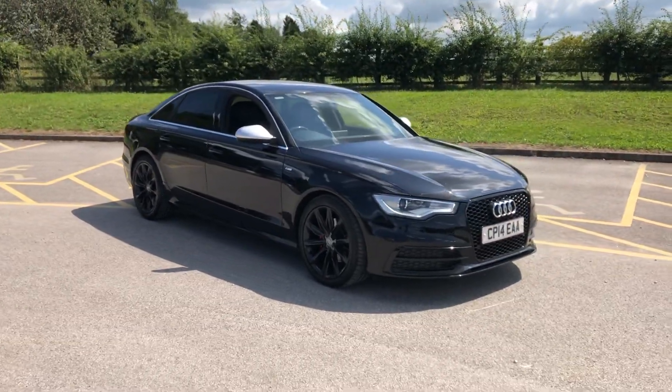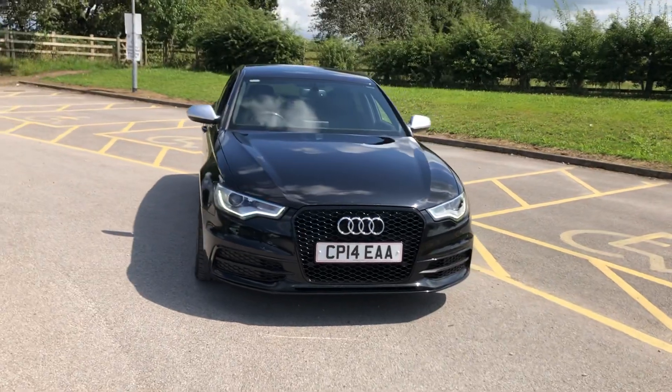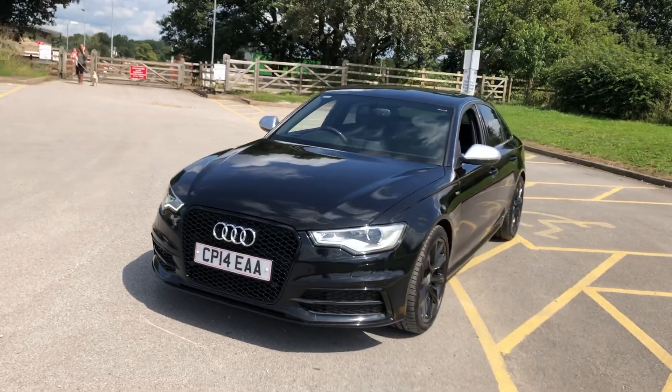We've got black 19-inch alloy wheels, honeycomb style grille like an RS6, front parking sensors, rear parking sensors, Xenon lights with headlamp washers, daytime running lights, and RS6 style wing mirrors.